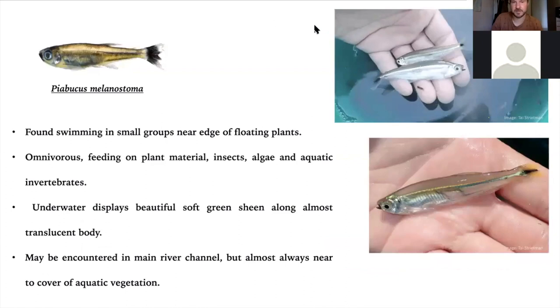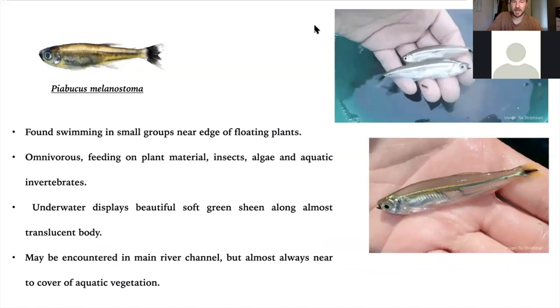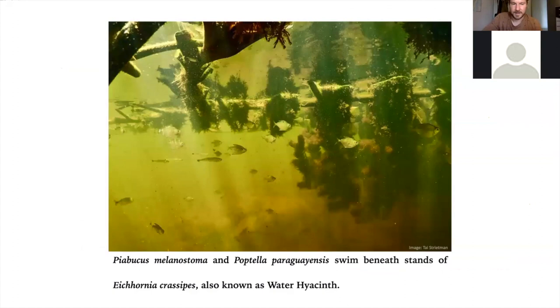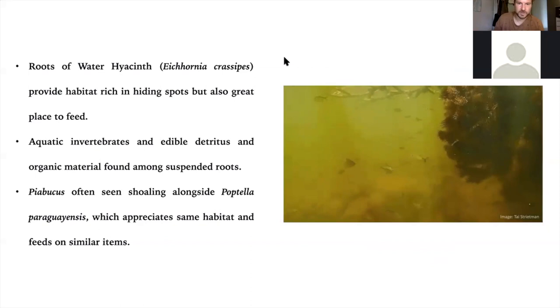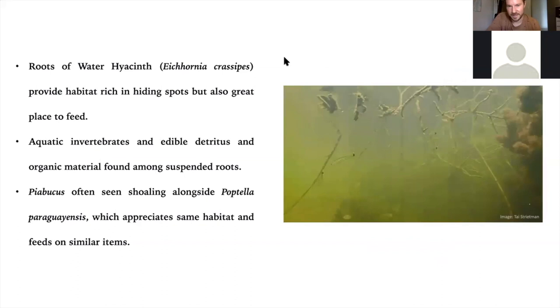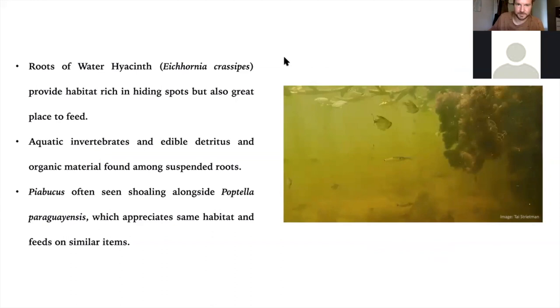Another member of the Iguanodectidae family is Piabucus melanostoma, with a lovely electric greenish translucent body and an omnivorous diet. You see it underwater sometimes swimming in a headstander-type style. Here you can see some swimming with Boptella paraguensis underneath the roots of Eichhornia in the main river channel, then swimming horizontally. In the same habitat you find Ceratophyllum demersum tangled into the stems of Eichhornia. The Piabucus will sometimes swim away and do this headstander swimming — I don't know if it's a defense mechanism, but we normally always find them in the main river channel near beds of aquatic vegetation.